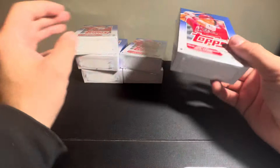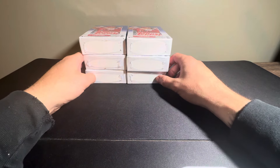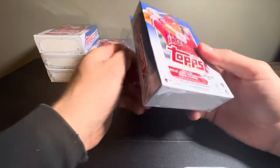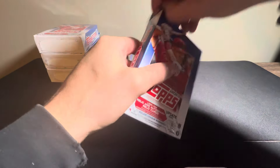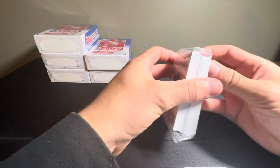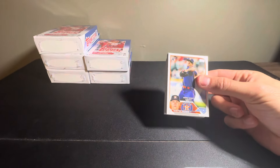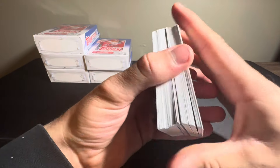Cool rookie debuts with guys like Adley, Gunner, and Michael Harris. All those guys have rookie debuts in there. There's a couple of good other rookies — Yuri Perez has true rookies in here, Grayson Rodriguez, Edward Julian. So it's an overall good product that I think people kind of skip over. But I got these hangers for a pretty good price, so I figured I'd just pick them up and make a nice little video on this Tuesday afternoon.